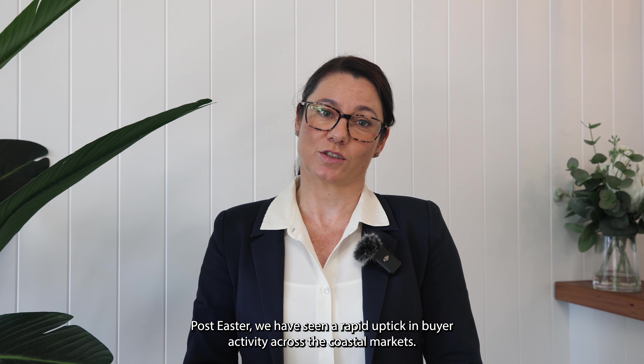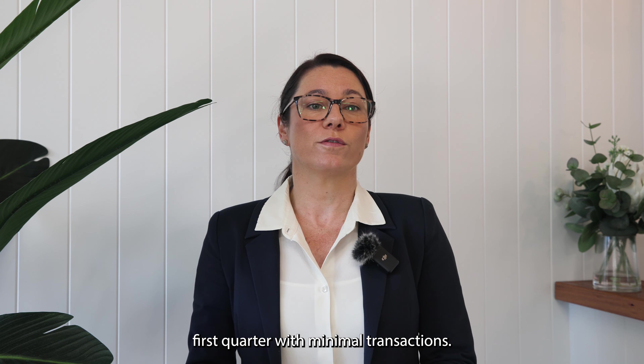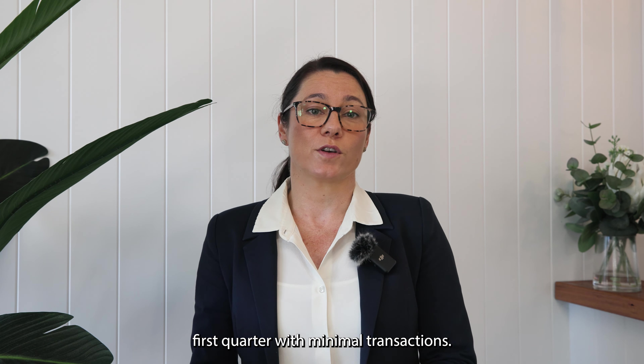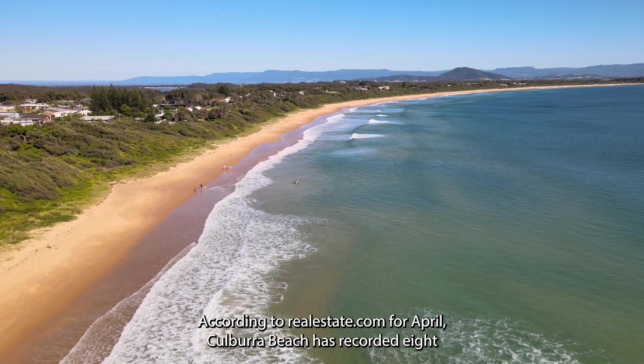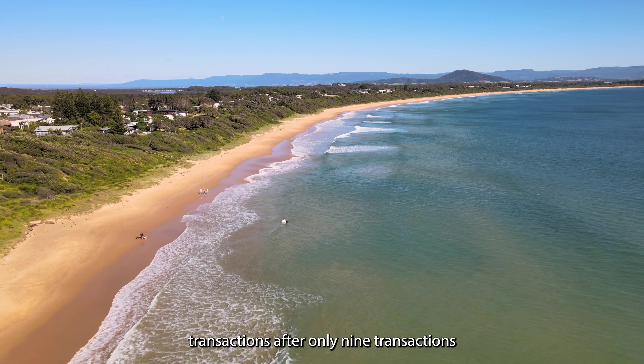Hello, Julie Gorsi coming to you today with my monthly market wrap. Post-ESA we have seen a rapid uptick in buyer activity across the coastal markets. It's great to see things moving after a slow first quarter with minimal transactions.